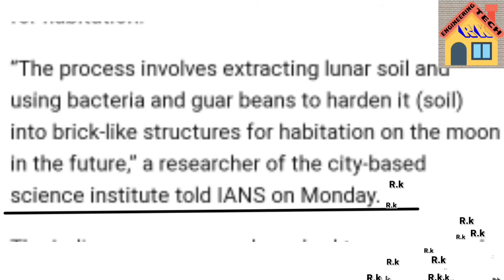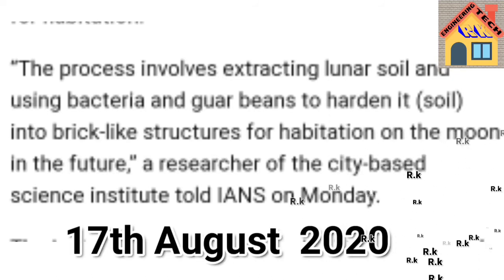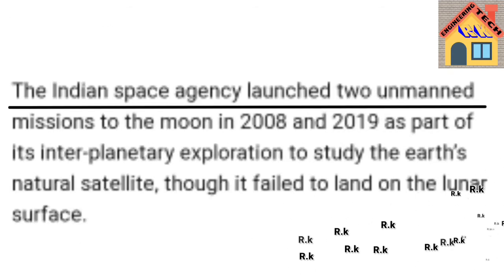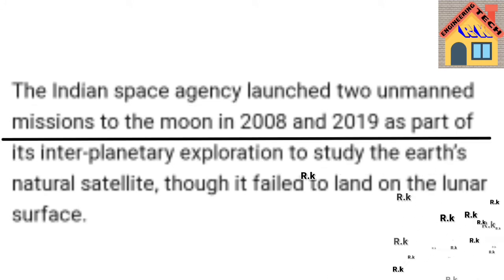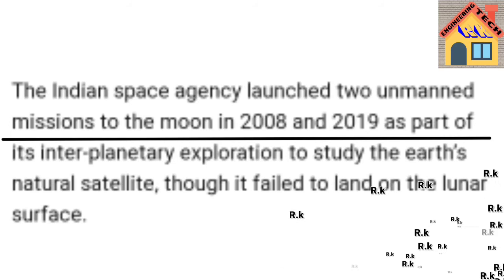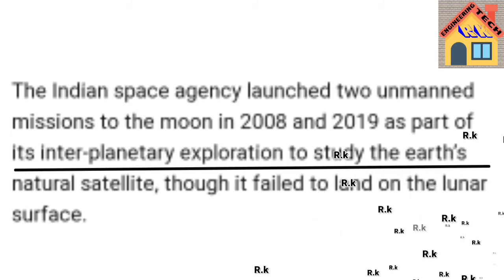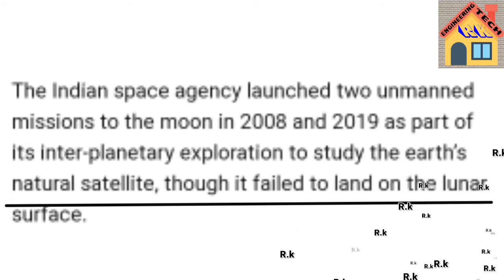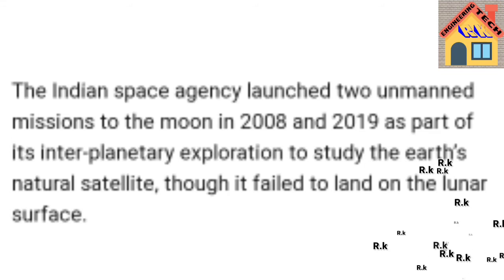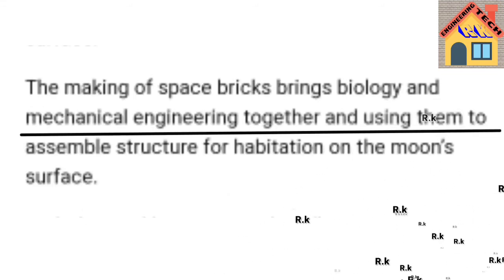The Indian space agency launched two unnamed missions to the moon in 2008 and 2019 as part of its interplanetary exploration to study Earth's natural satellite. Though it failed to land on the lunar surface, the making of space bricks brings biology and mechanical engineering together.